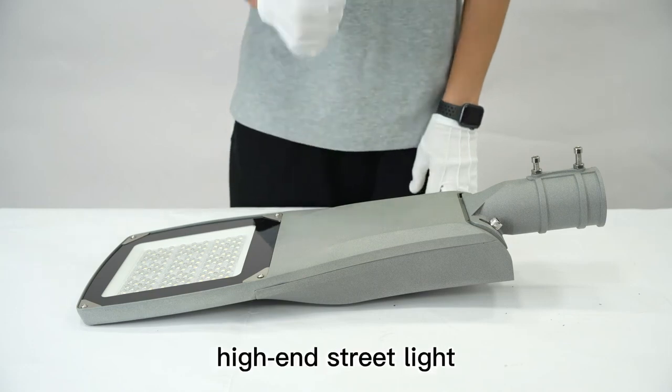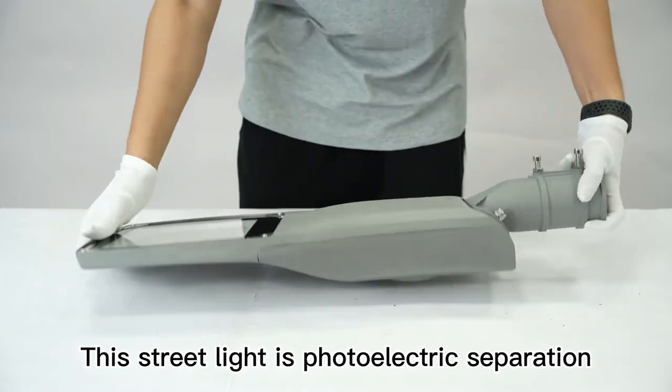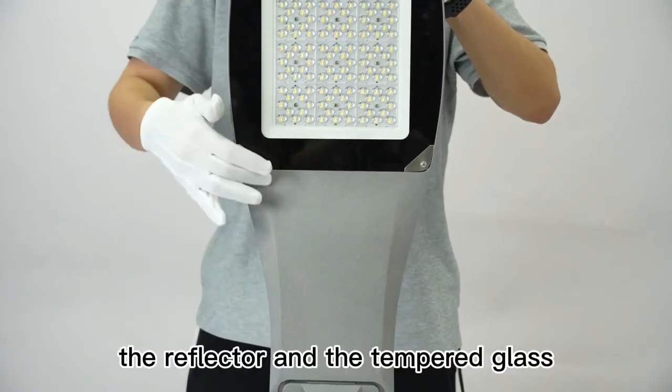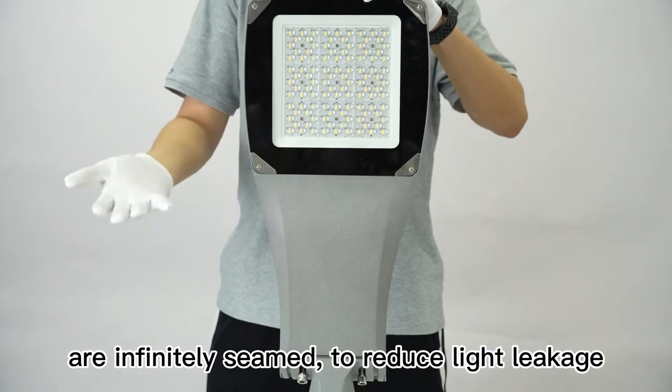This is a private model high-end streetlight of our company's engineering style. This streetlight features photoelectric separation and can be disassembled without tools. Because of the unique housing design, the reflector and the tempered glass are infinitely thin to reduce light leakage.